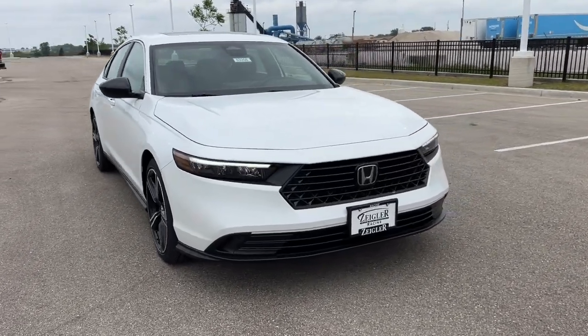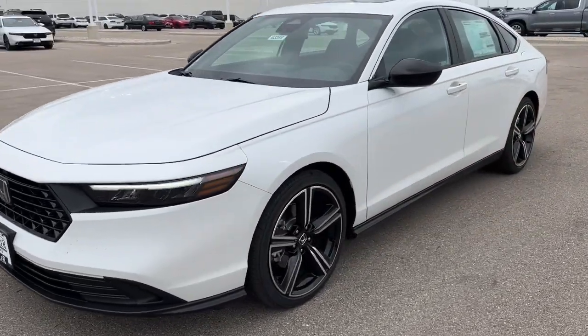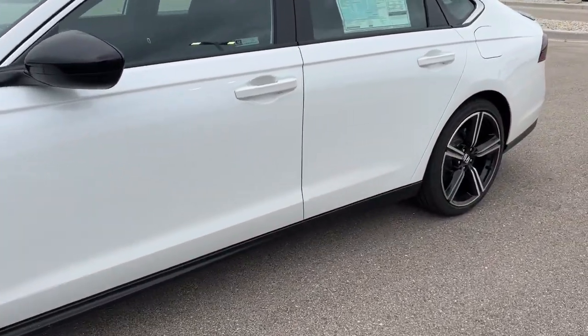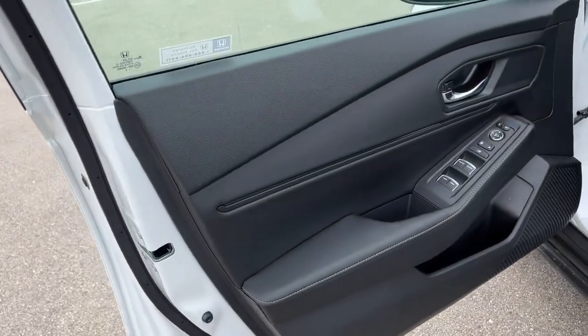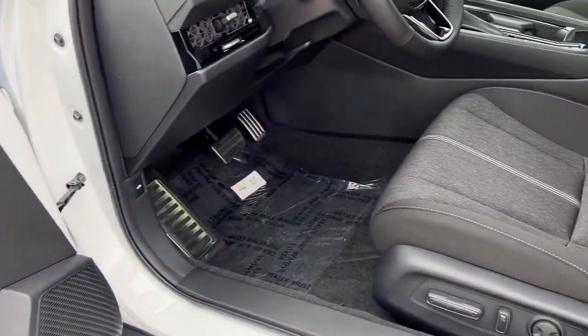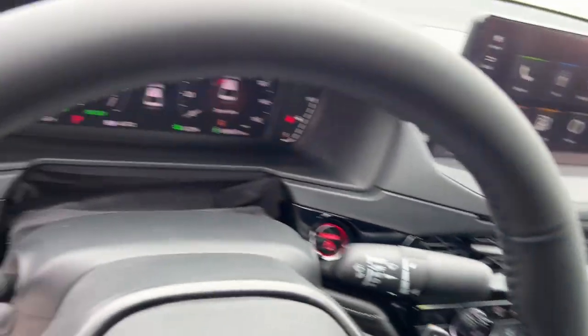Here we have a 2023 Honda Accord Hybrid Sport in this beautiful platinum white pearl color. Keyless entry, remote start, power driver seat, and premium cloth seating.